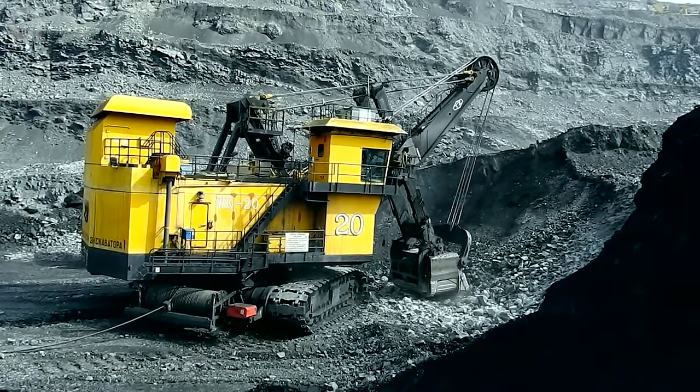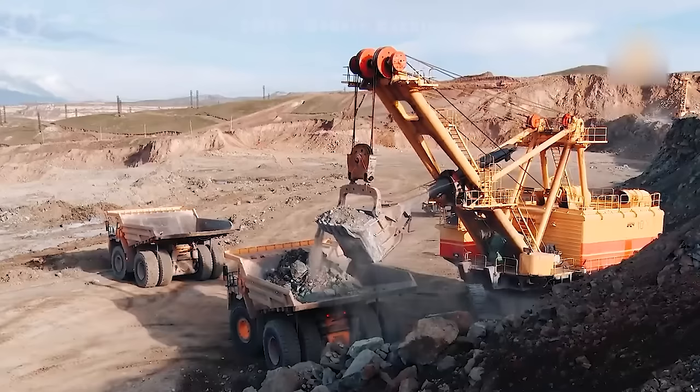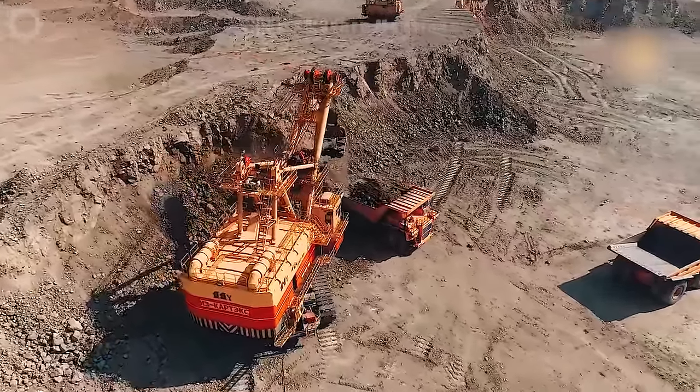In the world, there are wire bucket excavators so large that you cannot imagine. Today we will introduce the top 10 largest wire bucket excavators in the world today. Watch the entire video to see its power. Let's get started.